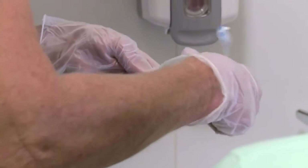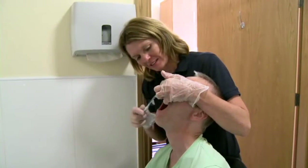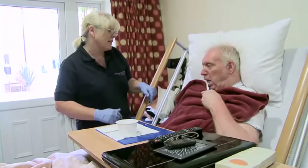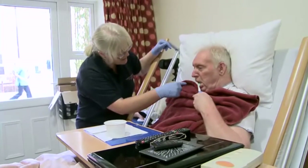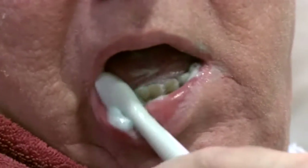Natural teeth should be brushed twice daily and brushing before bedtime is very important. Some people you care for will be able to brush their own teeth but may need support at the beginning or end of the routine. Respect their independence but do prompt them when needed. Here are some tips that will help you with the tooth brushing procedure.